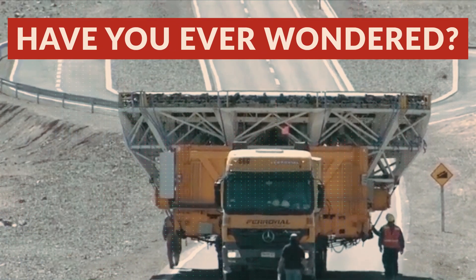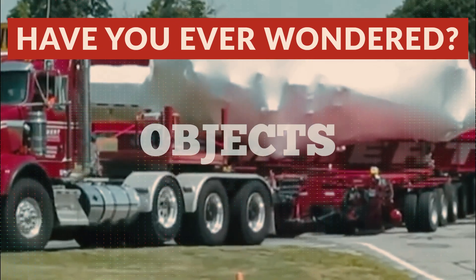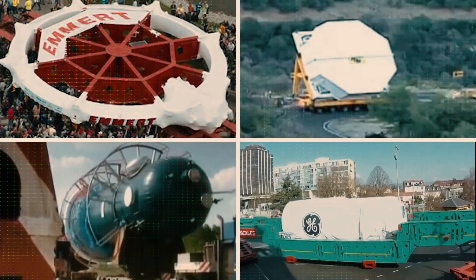Have you ever wondered how experts transport some of the world's largest objects? In this video, we'll take a look at four such objects and the challenges involved in their transportation.